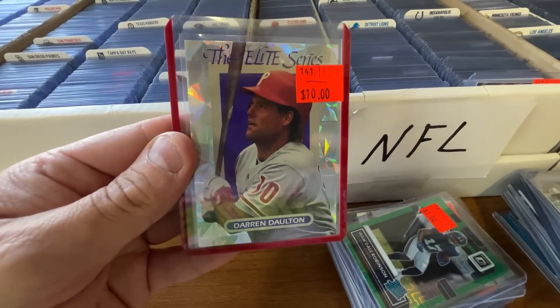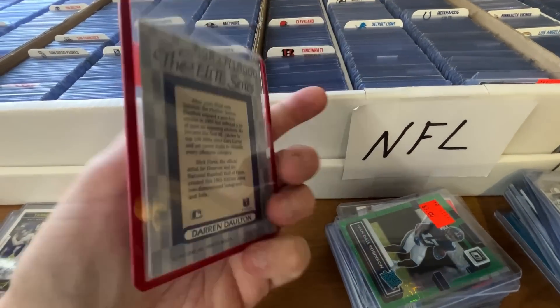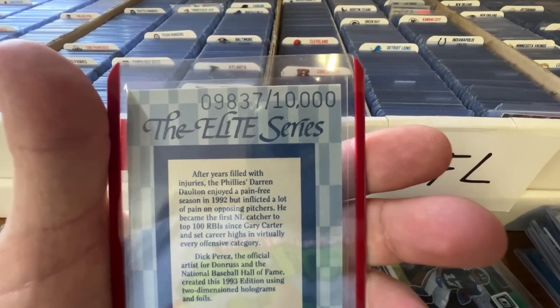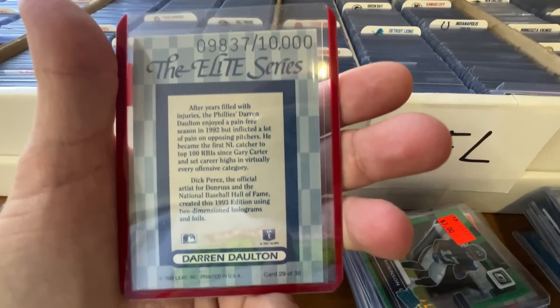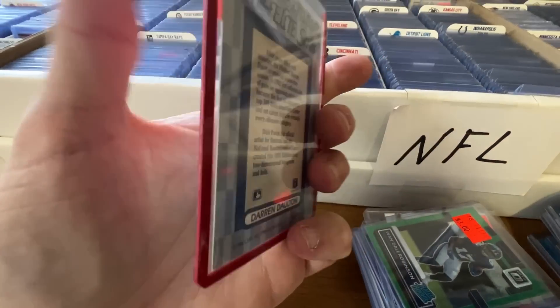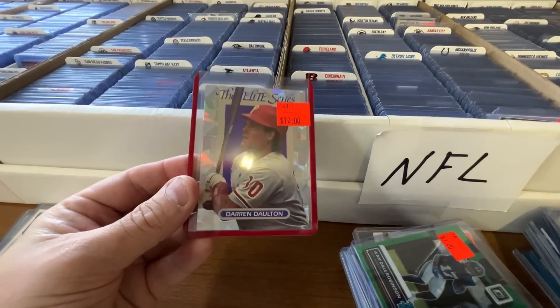I think I can get about $12 to $18 on that rookie auto. This set right here, the Elite Series, is probably the first real numbered card set that came out - numbered to 10,000 in 1992. This Darren Dalton goes for around $20 and they're asking $10. I honestly should have got it just for the PC, but I ended up putting it back. These cards are awesome.